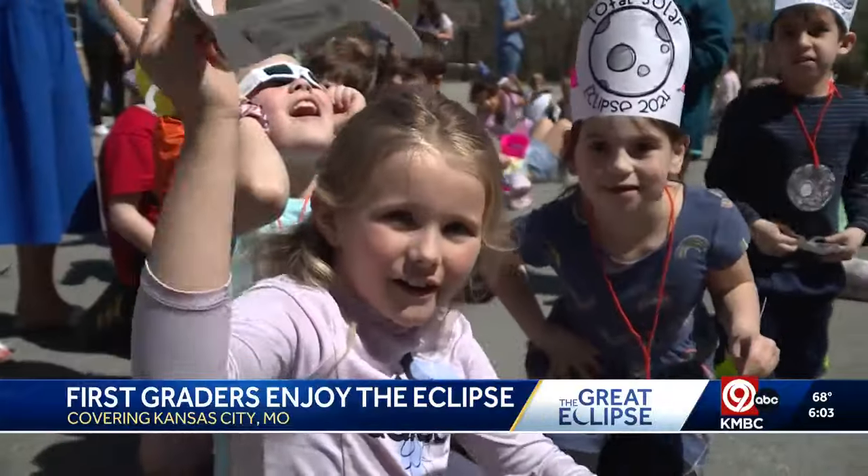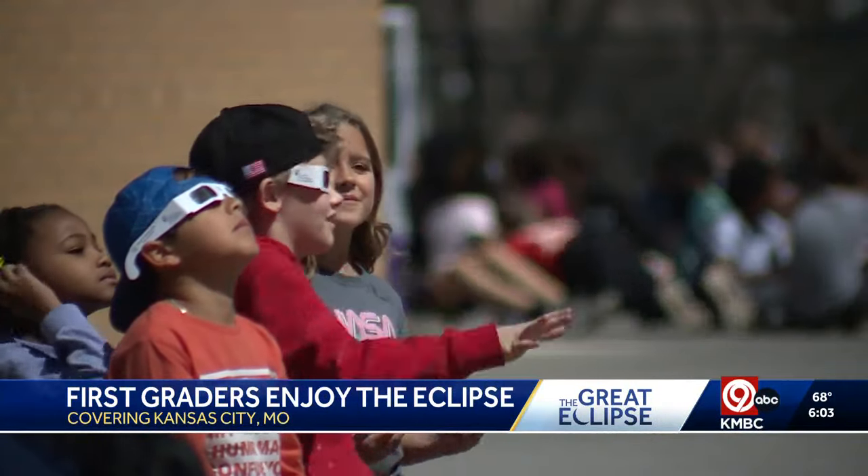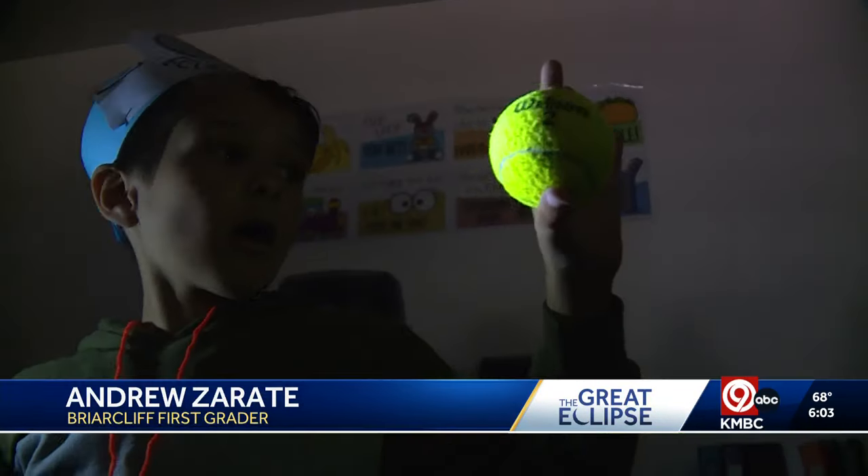First graders at Briarcliff Elementary were clearly impressed by something none of them had ever seen until today. 'I think it was really cool watching the moon and the sun.'